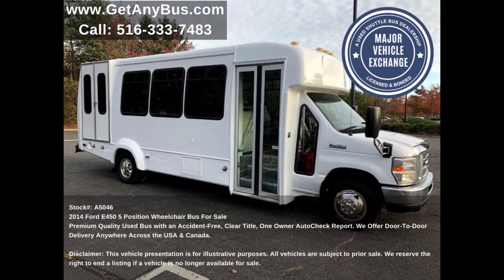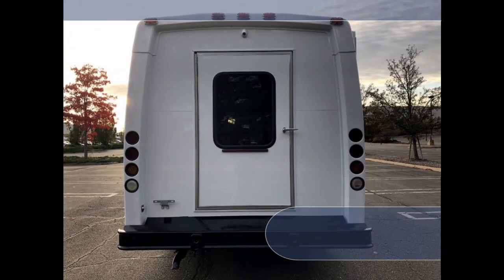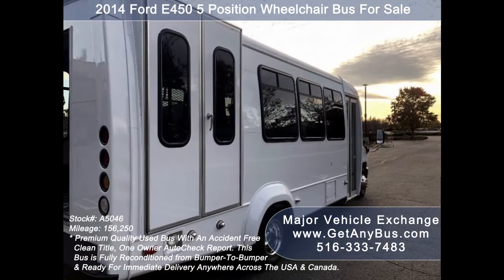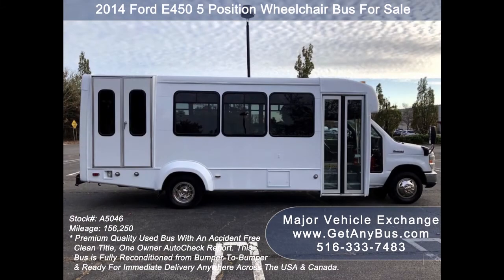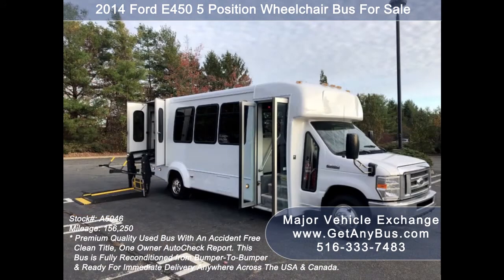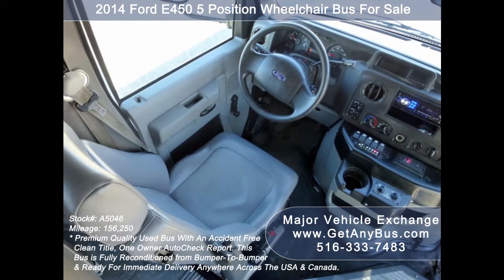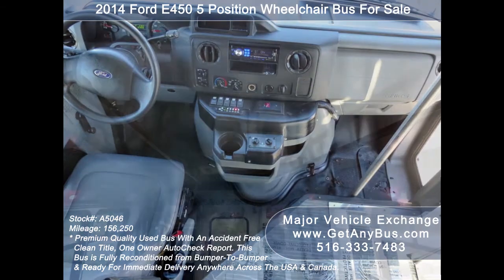This ADA-compliant shuttle bus for sale features: Ford E450 Super Duty chassis, heavy-duty anti-ride rear bumper with rubber inserts, rear door and exterior auxiliary lighting, fully repainted Elkhart Coach body, tinted T-slider coach windows, flat-floor construction, electric passenger door, heavy-duty Braun Millennium electronic wheelchair lift, anti-lock brakes, fully adjustable captain's chair with lumbar support, battery cutoff switch and battery maintainer, tilt wheel, and 156,250 miles.